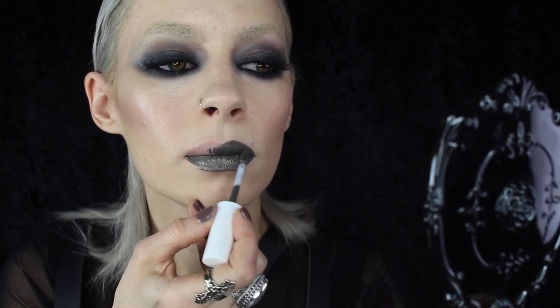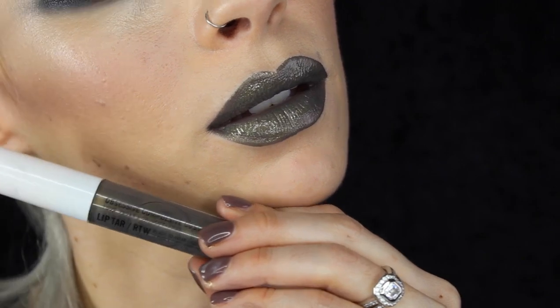This next one, Derelict, is my favorite in the range. It's such a beautiful, unique color. This one is a Patinaed Olive Gold — I'm going to use this one.